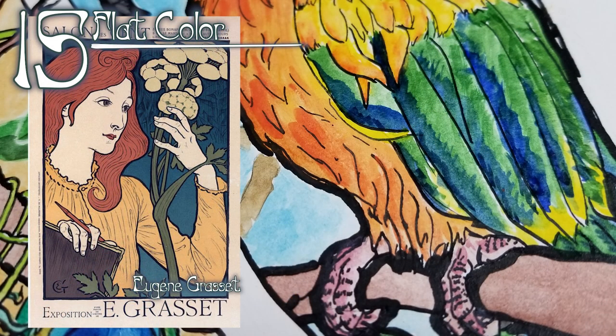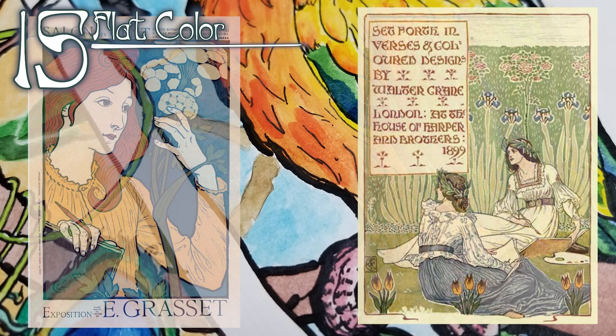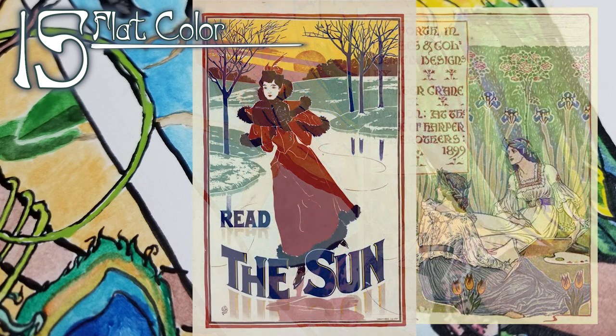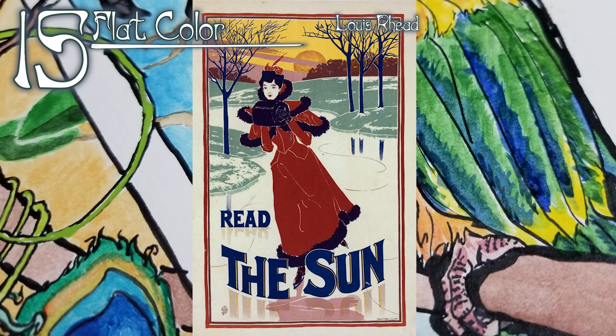Fifteen: flat color. Colors in the Art Nouveau movement are usually flat for practical reasons. The style is most common in offset printed posters and lithography, architecture, and decorative objects — all of which were new technology and processes at the time. In all of these, a single layer of material or ink creates the color, making gradation within layers almost impossible.